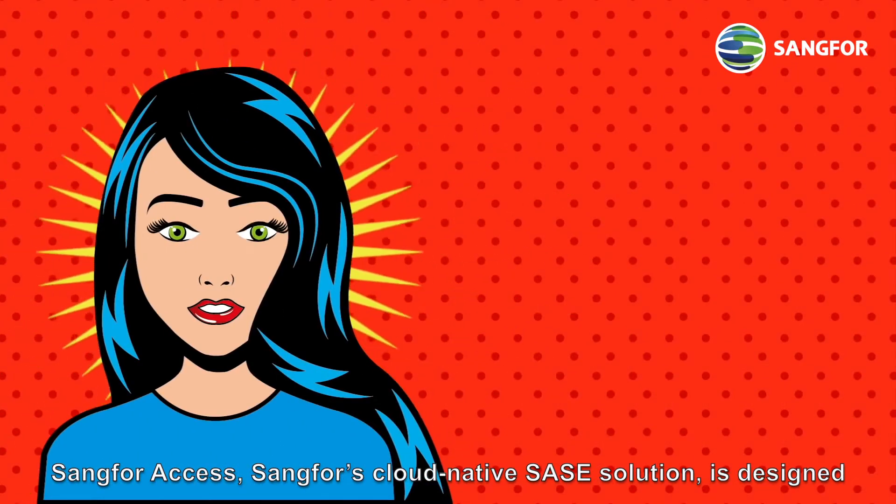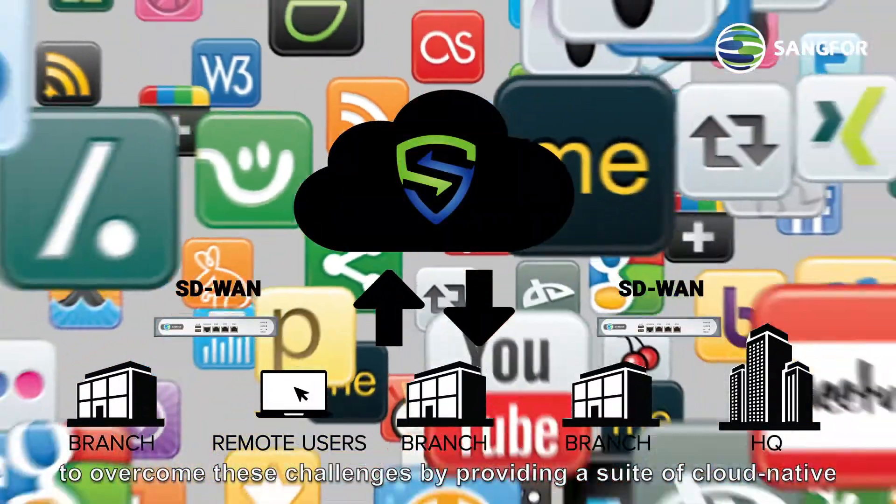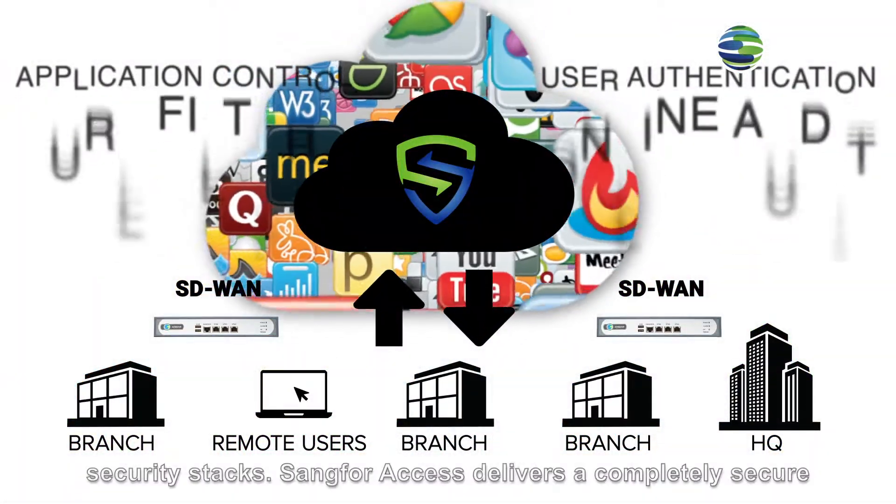Sangfor Access, Sangfor's cloud-native SASE solution, is designed to overcome these challenges by providing a suite of cloud-native security stacks.